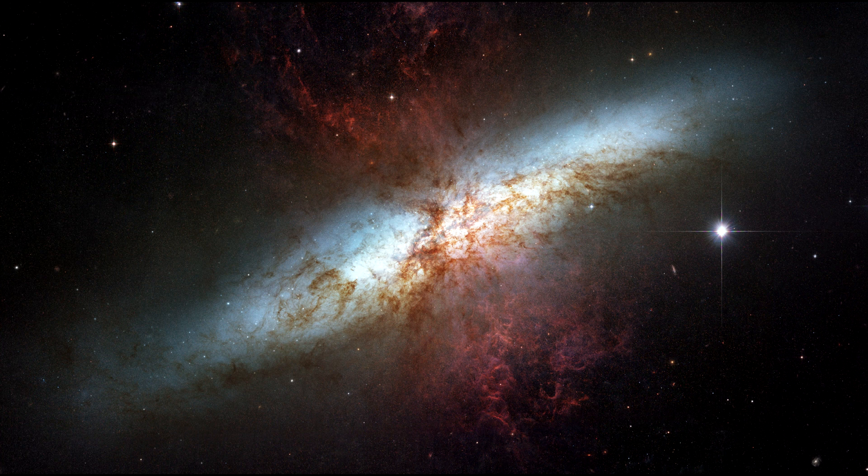The clumpy tendrils represented in red can be seen extending above and below the plane of the galaxy. These gaseous streamers are a galactic wind rushing out from the core of the starburst.